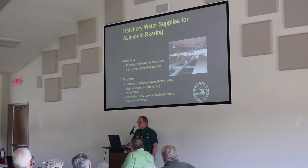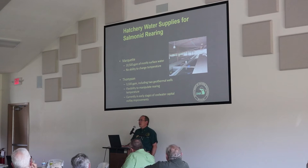Thompson Hatchery is on virtually all well water — about 3,100 gallons per minute total — including two deep geothermal wells at about 2,000 feet deep. That deeper water is warmer than the three shallow wells, allowing us to mix water and hit a specific target temperature with more flexibility. Thompson was recently identified to receive significant capital outlay funding in the FY17 budget, and we're hoping to add another geothermal well to increase our large-scale rearing capacity there.